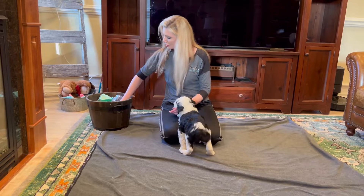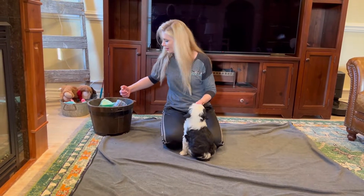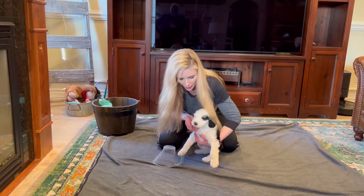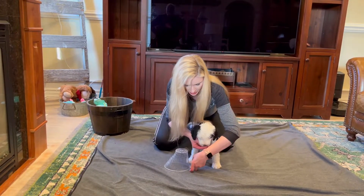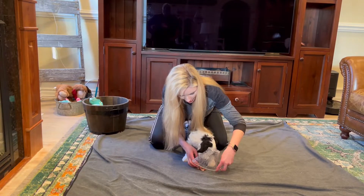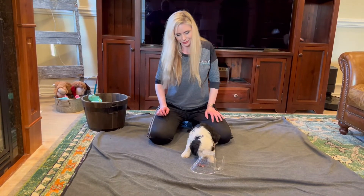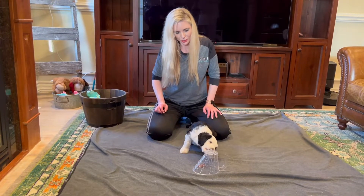And let's see how food-driven he is. I think we can tell already that he can smell the treats on my fingers and he's quite food-driven. Let's put those treats right there. He is very food-driven.